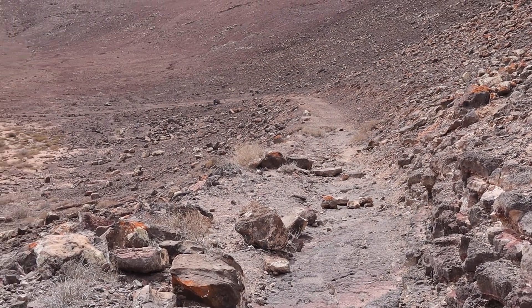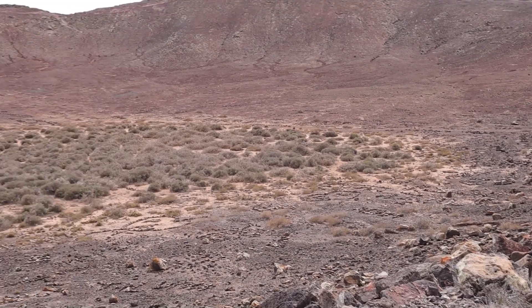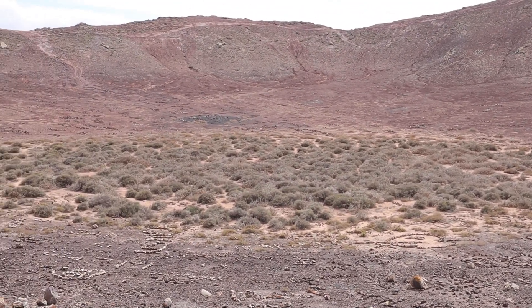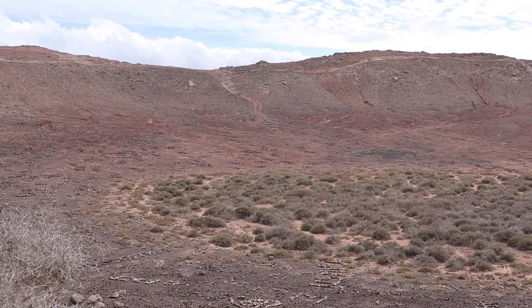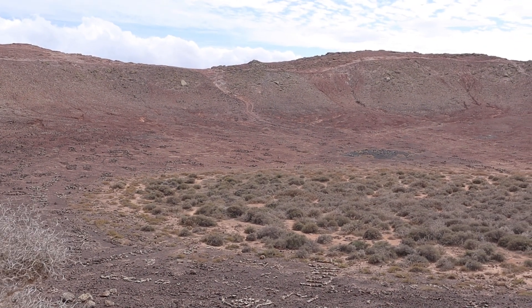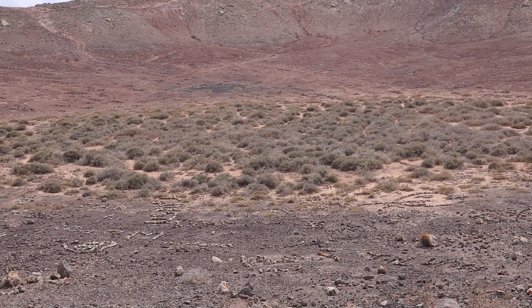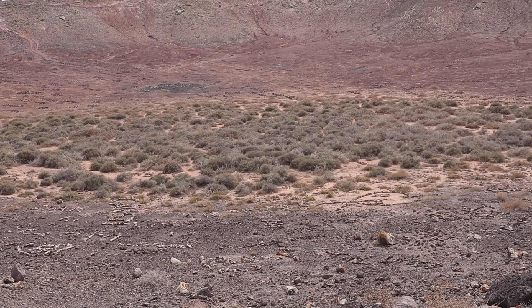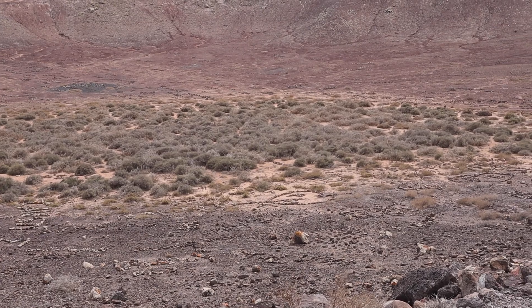I'm just taking the path down into the crater, all the way along and up the other side. In the crater you can probably just make out where people write their names or messages to loved ones in stone.